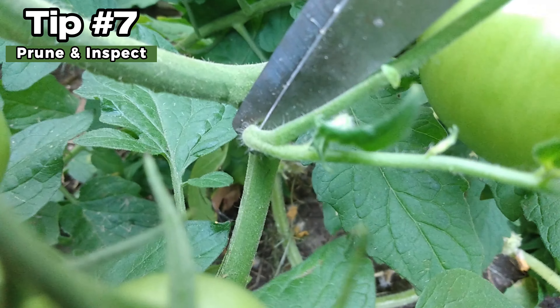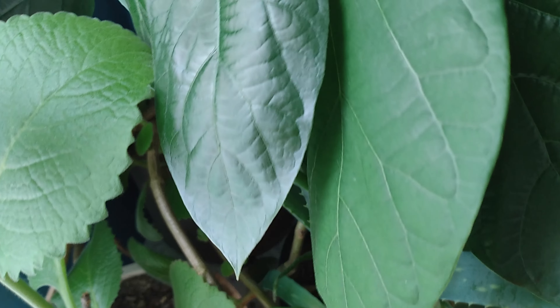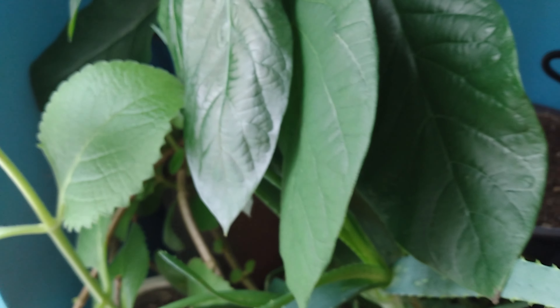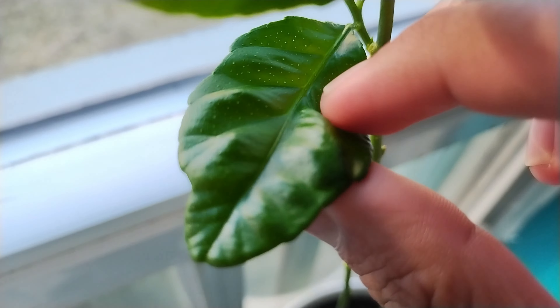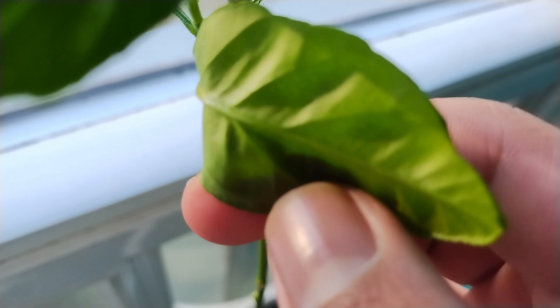Number 7: Prune and inspect. Remove any dying, dead, or diseased leaves. This can help with both appearance and controlling diseases on the plant. Inspect the top and undersides of leaves for any signs of pests, and remove them if spotted.